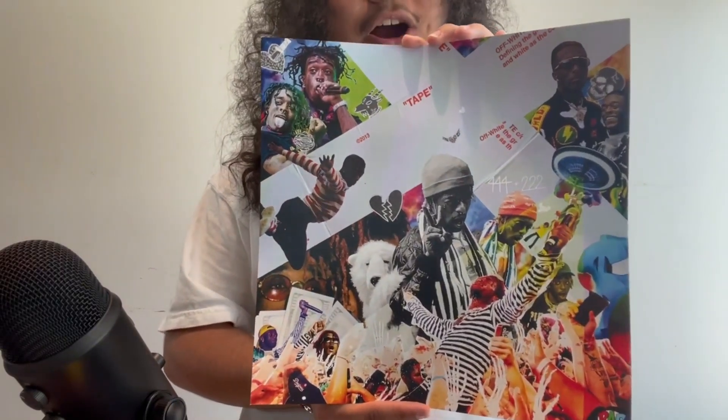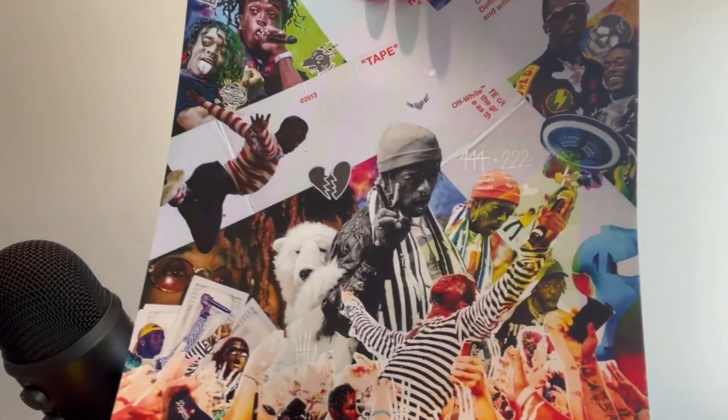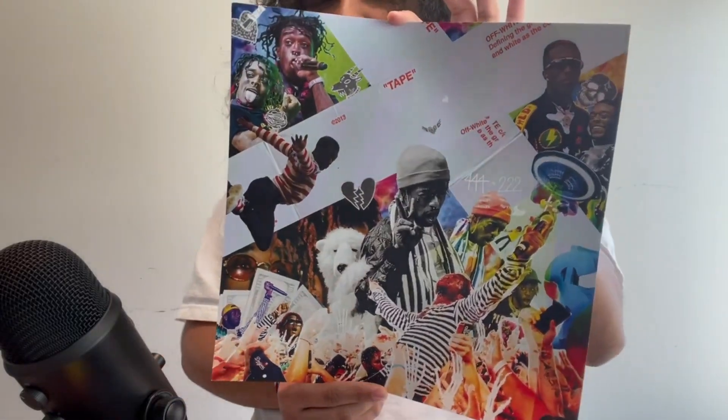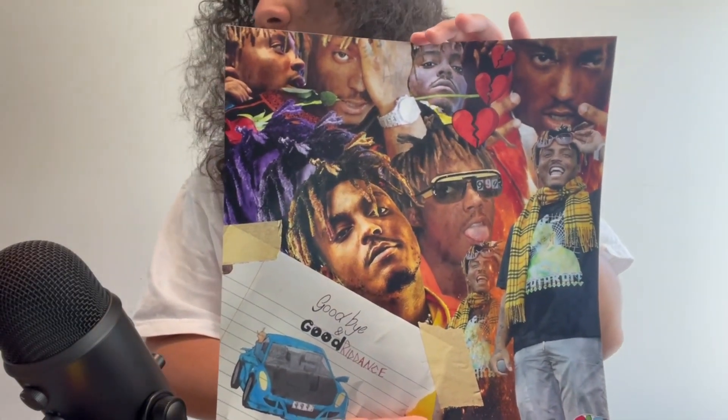Here goes the second poster - it's of Lil Uzi Vert. Same thing, just a collage of a bunch of different pictures of Uzi all over. This poster goes so hard. And here goes the third poster - if you don't know me, I'm a huge Juice WRLD fan. It's a collage of pictures of Juice. I'm wearing my 'Legends Never Die' Juice WRLD shirt. I listen to Juice WRLD every single day and his music has helped me so much in my life.